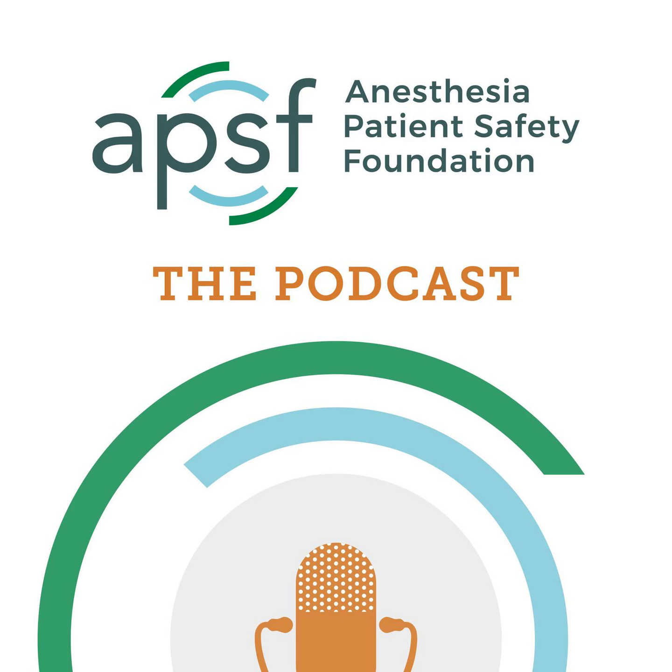Hello, and welcome back to the Anesthesia Patient Safety Podcast. My name is Allie Bechtel, and I'm your host. Thank you for joining us for another show. We are continuing the conversation about anesthesia patient safety and cosmetic enhancement today.